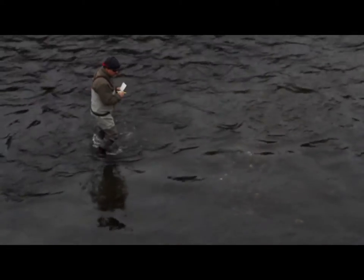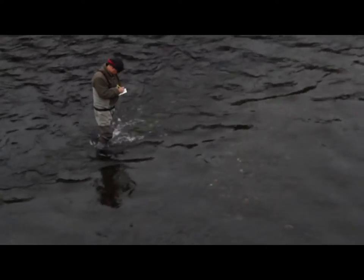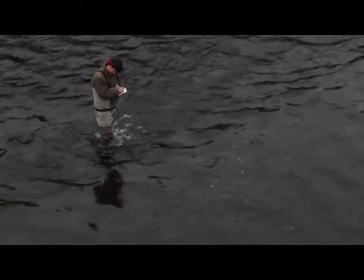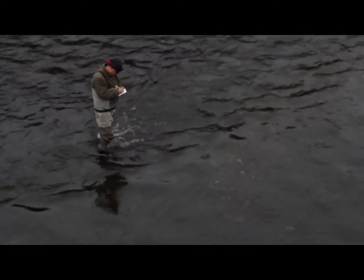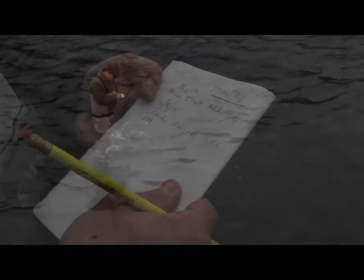Fisheries biologist Scott Stanton locates a redd below Sheep Bridge on the Bigwood River. The light colored fan of rocks is where the eggs are located. Today biologists survey a 3 mile stretch of the Bigwood, finding 60 redds.